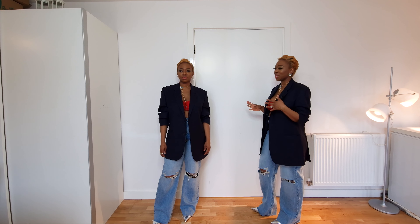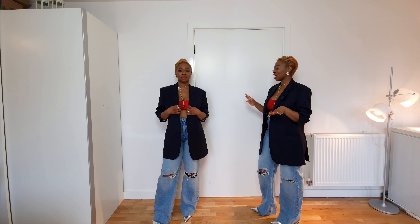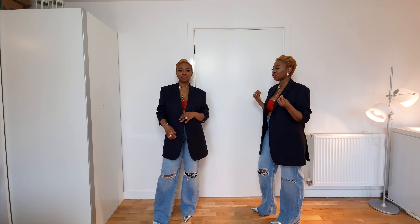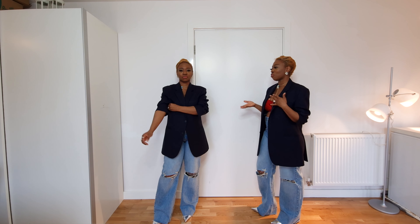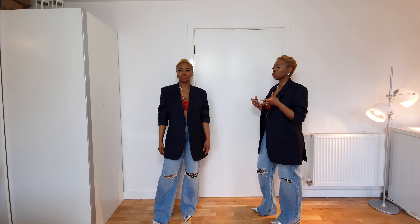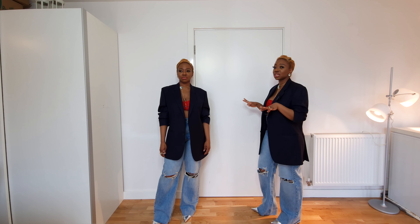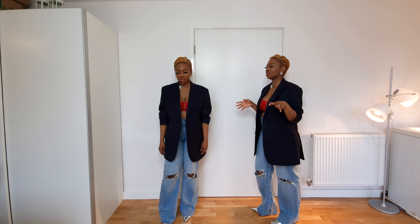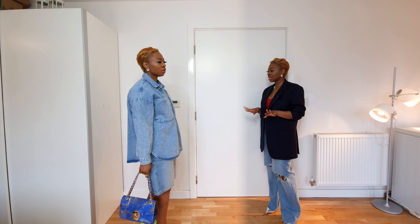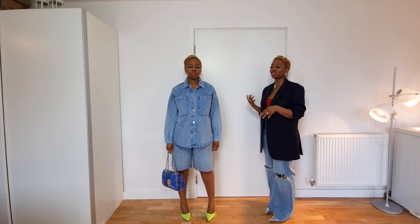I mix metals and I really don't care. This look is such a spring transitional look. I'm wearing a bralette because I want to look sexy and I'm inside, but if I were going outside I would swap it for a white turtleneck or white t-shirt and I'd be ready to go.